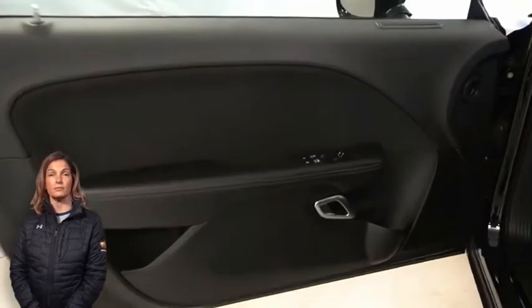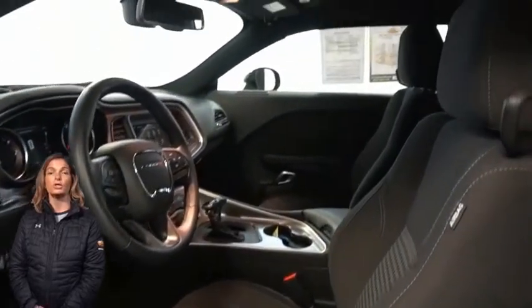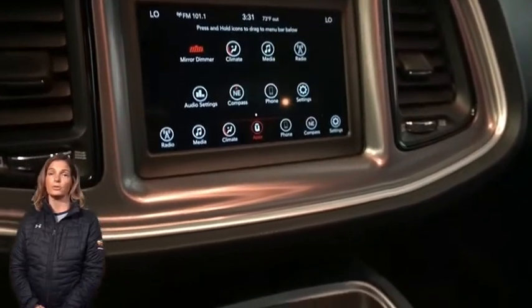power six-way driver seat, integrated voice command with Bluetooth, Uconnect 4 with 7-inch display, Parkview rear backup camera, Apple CarPlay and Google Android Auto,